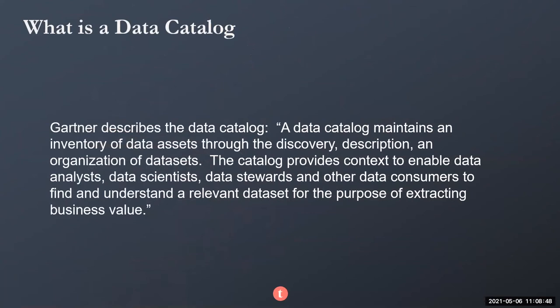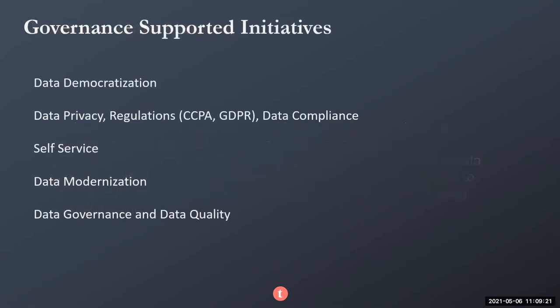So what is data catalog? Here's a description that Gartner has provided. Some will talk about the three features that catalogs are known for: business glossaries, lineage, and metadata management. This gives you a flavor for what data catalog is. We get a lot of questions around what's supported by data governance — what are some of those data governance initiatives that our customers are asking about.